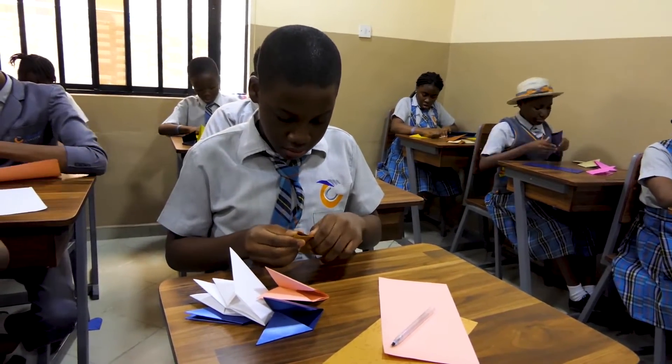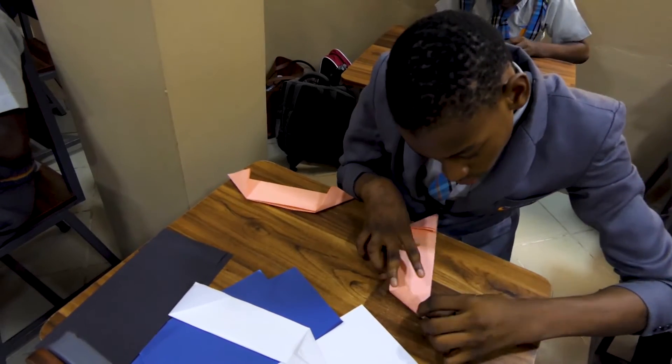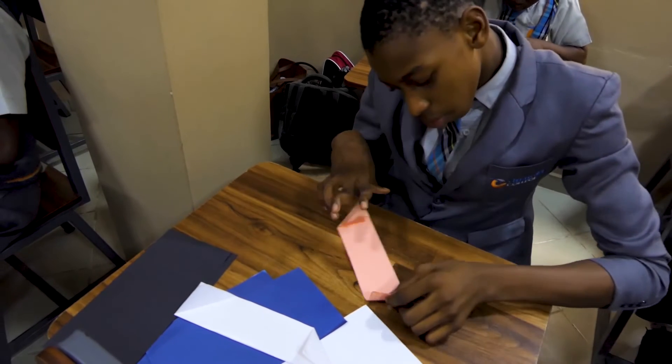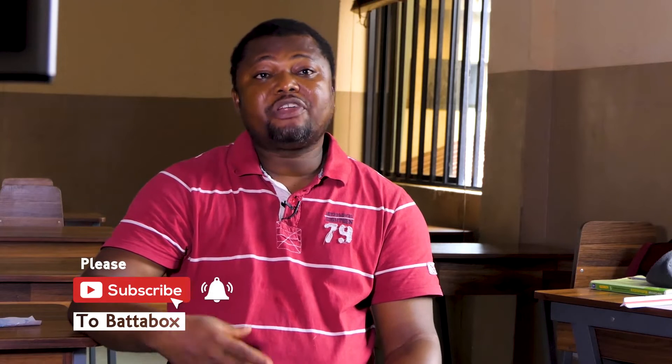I started origami about 4 to 5 years ago — professionally since 2014. I started using it to teach kids mathematics and science. The thing is, origami is self-accepting — when you see a unique job, you have no choice but to accept it. For Africa right now, it's a growing market. For Asia and other continents, it has been there for a very long time. But for Africa, people just know it peripherally — not too deep.